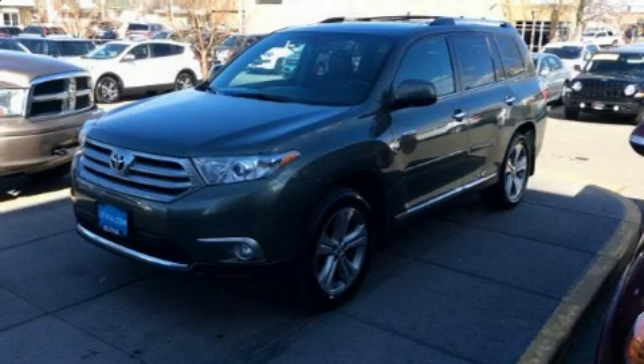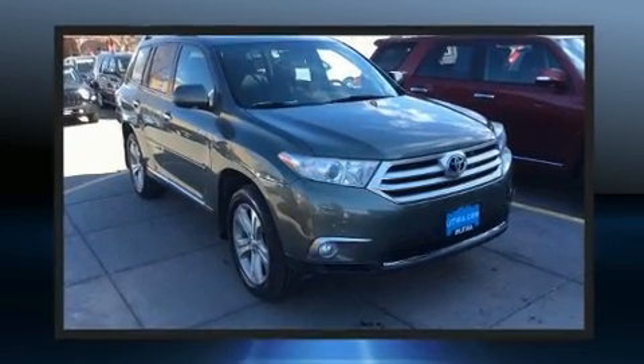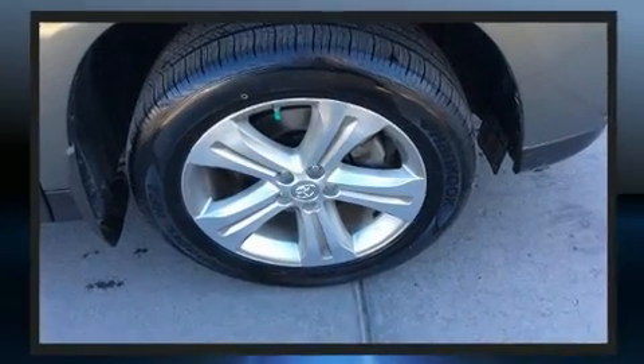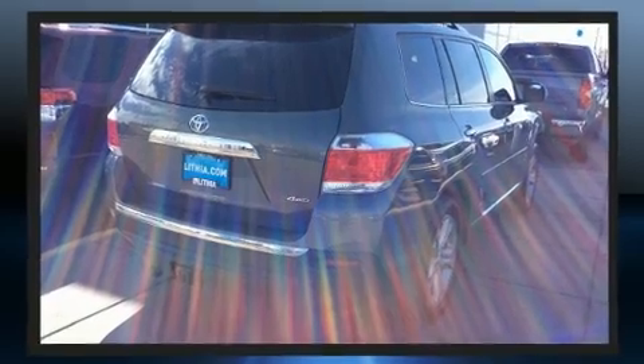The 2013 Toyota Highlander. A 3.5-liter V6 engine pairs with a sophisticated 5-speed automatic transmission, and for added security, dynamic stability control supplements the drivetrain. It's equipped with tons of terrific amenities, but it won't break your budget.